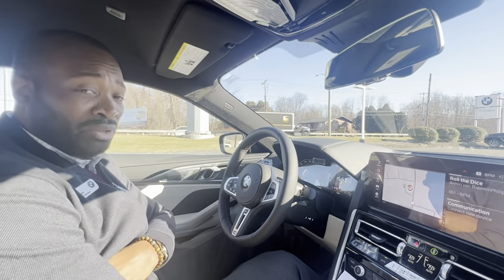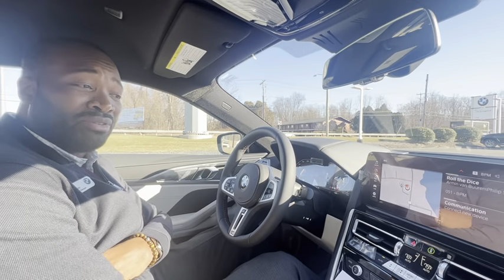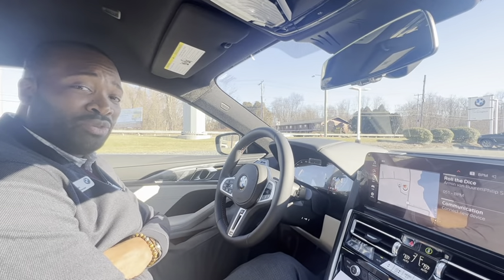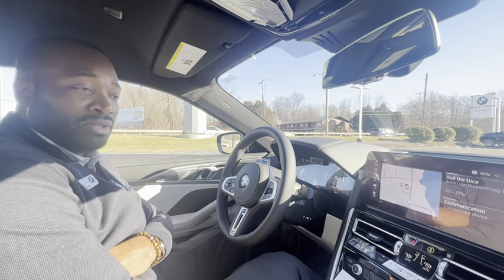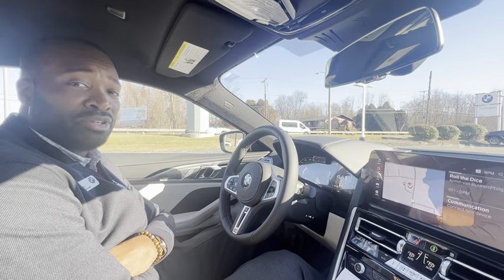It also allows you to have a daily driver that gives you that luxury feel with the combination of the performance of the vehicle. It's hands down very superior.